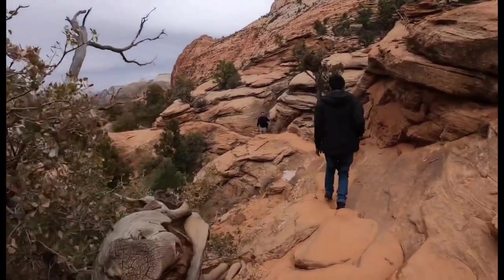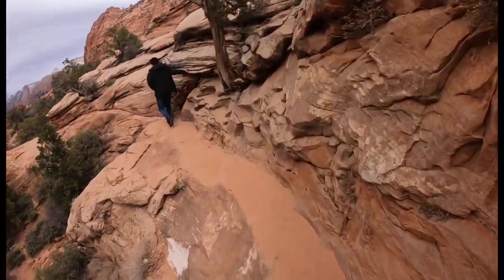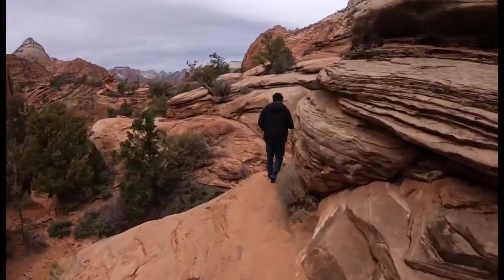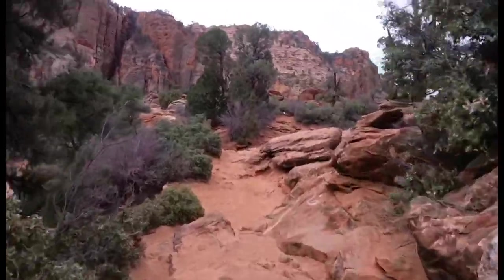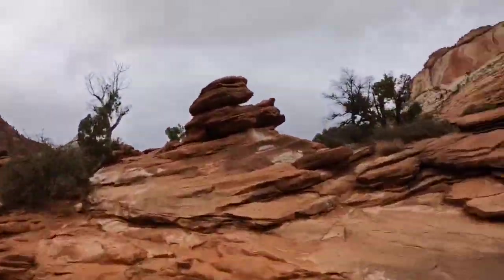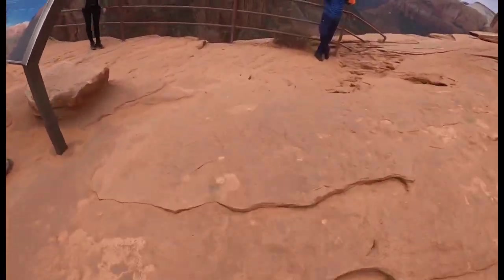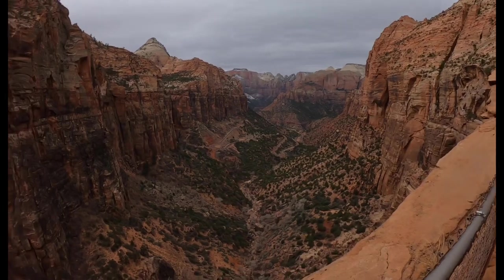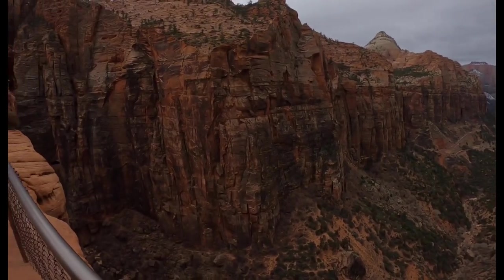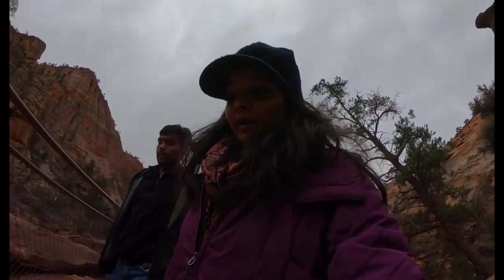We are coming to the end of our trek. It's a struggle — not because it's a difficult trek, but because it's cold and I'm not used to winters. We are almost there. We reached the top of the hill from where we had a beautiful view of the entire place around. We are done with our trek and heading back to the car. Unfortunately today is a very cloudy day — it's been cold and there are no lights in the canyon.